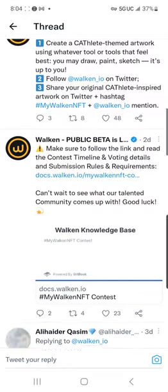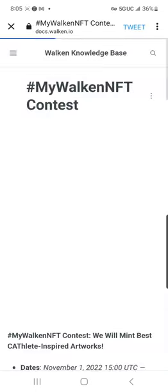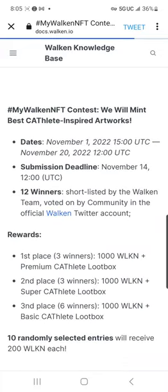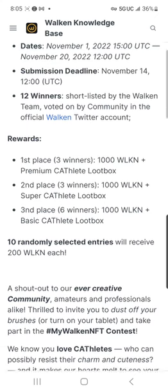I'm going to post a link to docs.walkin.io in my description, but I'm going to go through some of the rules here with you now. This is going to be a fantastic giveaway — probably one of the best giveaways that they've done. Obviously it's themed on people that have the artistic ability to draw or create some of these things.